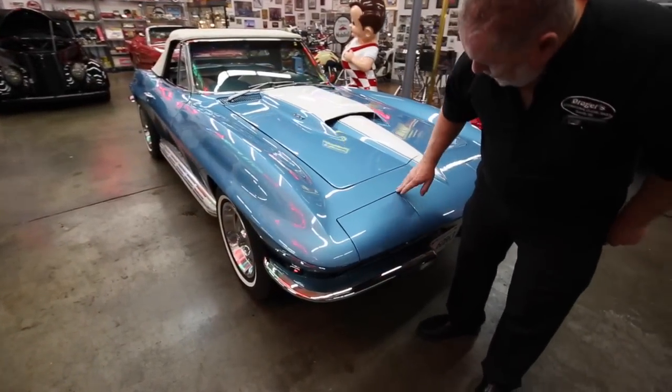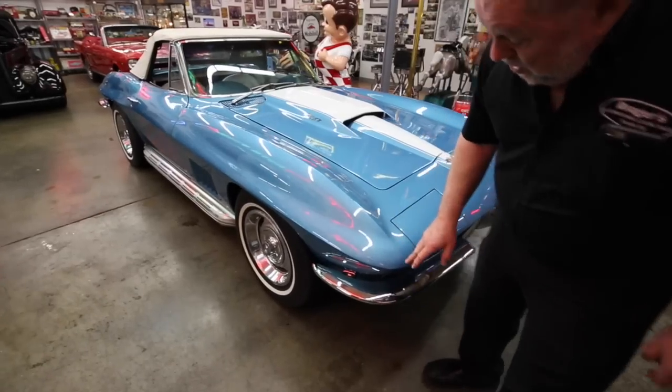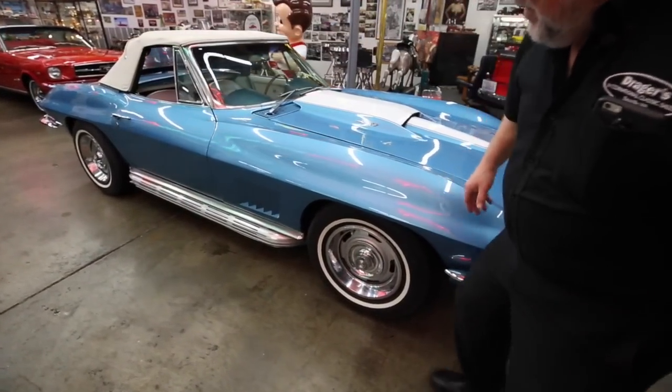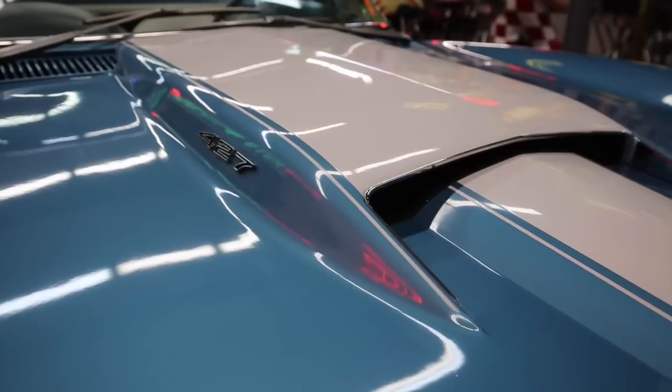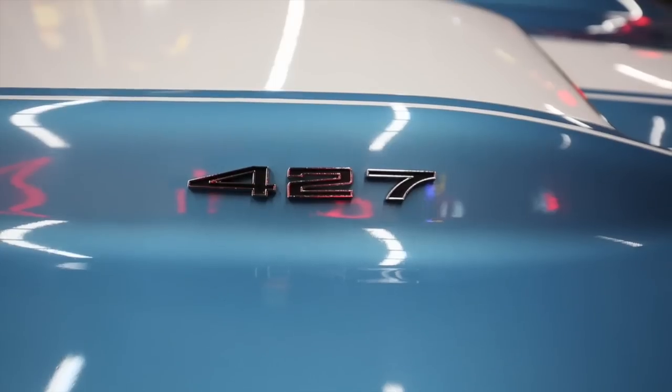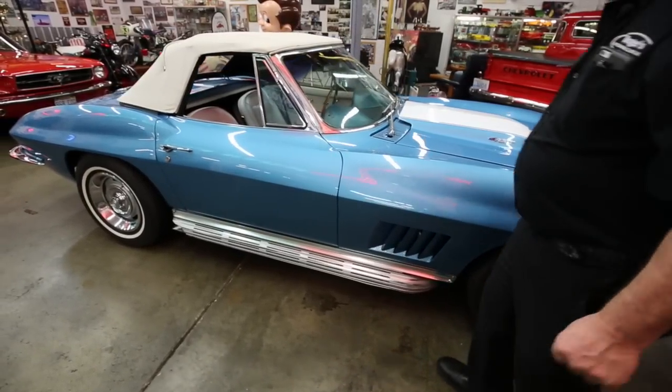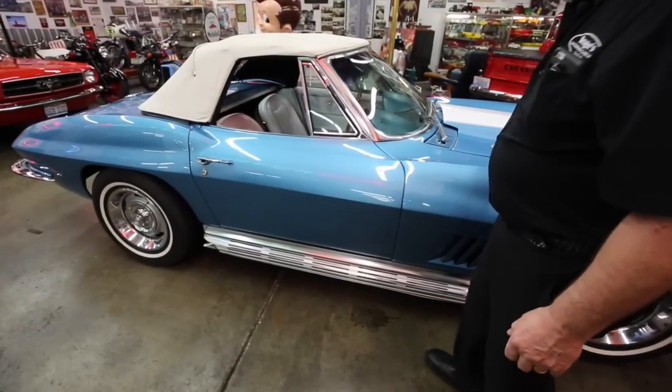I'm not trying to sell it to you as a perfect car by any manner or means. It's got the stock wheels, the side exhaust, and of course it's got the 427 hood on it — they look neat. It was not a 427 car originally or anything along those lines.